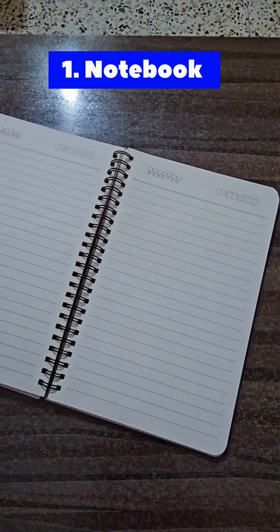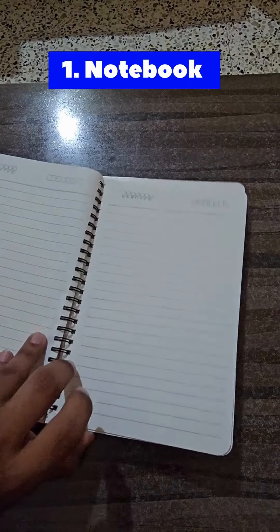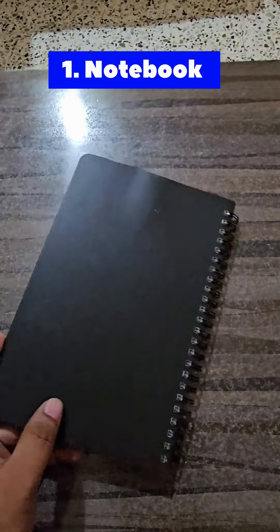The first thing we have is a notebook. The quality of the notebook seems to be very well, and it is spirally banded. Well done, Deloitte.